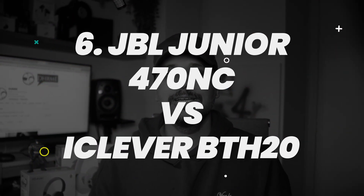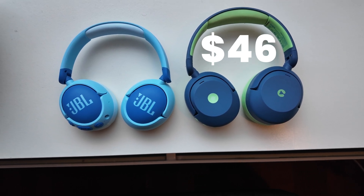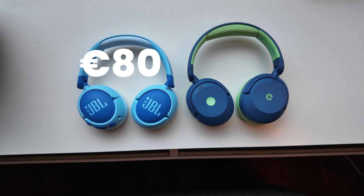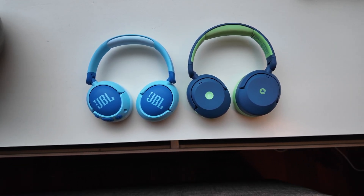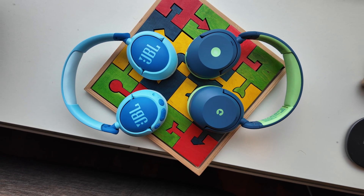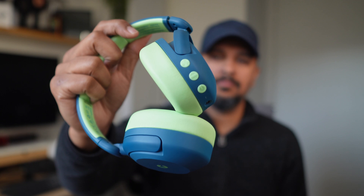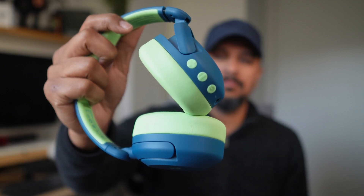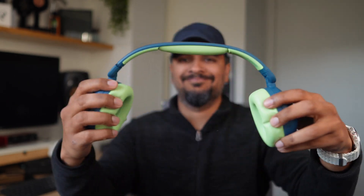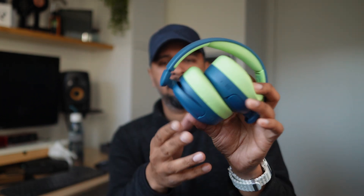So now that you know the benefits and risks of noise cancelling headphones, which one should you get for a kid? The iClever BTH20 costs $46, and we've already talked about the volume limiting, ANC, and battery lives on both. Why get kids' headphones at all? Adult headphones are often too big and too plain for kids, and kids' headphones are designed to handle rough use. Both come in big bold colors with big bold buttons. They're both made of plastic — the iClever seems to have more heft but is a bit more creaky. Neither seems to be built premium, which is actually a point in favor of the iClever considering how much cheaper it is.